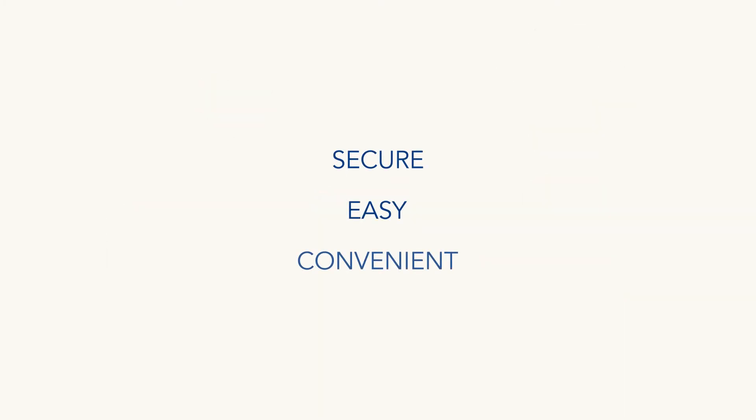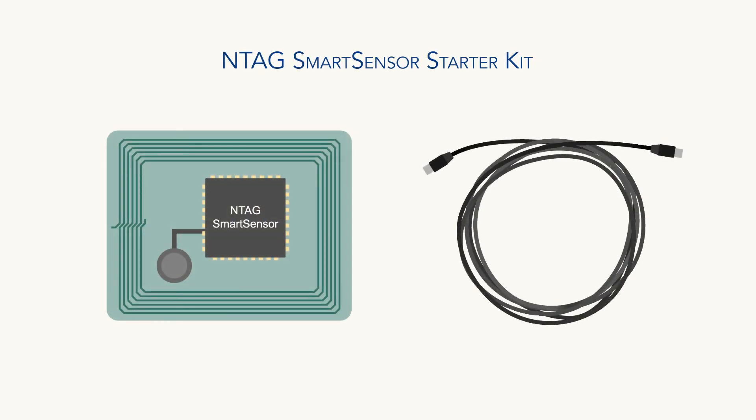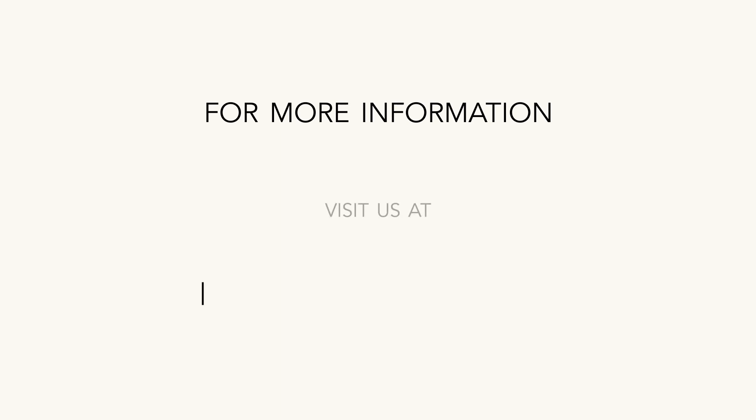Secure, easy, and convenient. Simplify your NFC sensing and logging applications today with NTAG Smart Sensor. Get started with our NTAG Smart Sensor starter kit. For more information, visit us at www.nxp.com/NTAGSmartSensor.